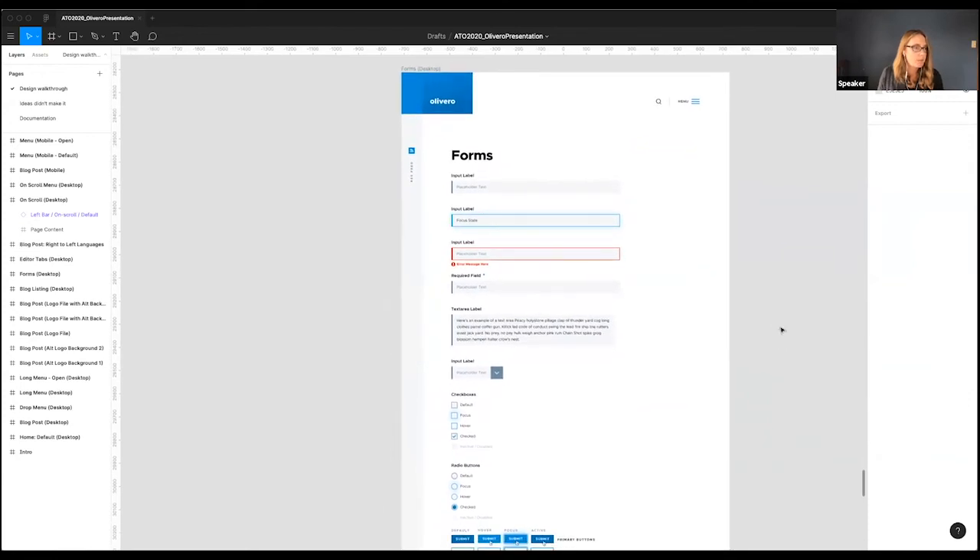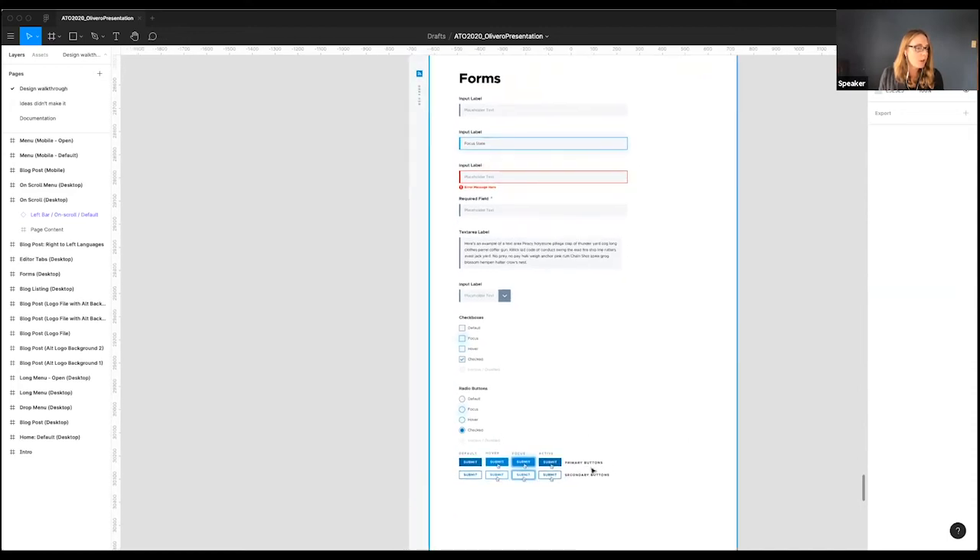Finally, there were forms — forms were challenging for us. The reason is that we had to balance accessibility with making forms feel modern and part of the actual theme design. There was a lot of back and forth with accessibility experts — we're still going back and forth actually. Jared and I may tackle forms again in the next month or two based on feedback. We also had to make sure we were including things like focus states, error messages, and hover states, ensuring all form elements were fully accessible.